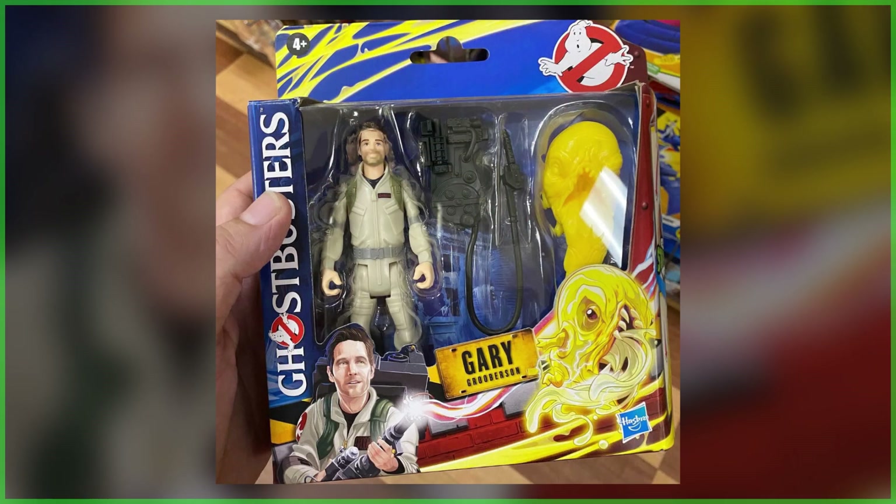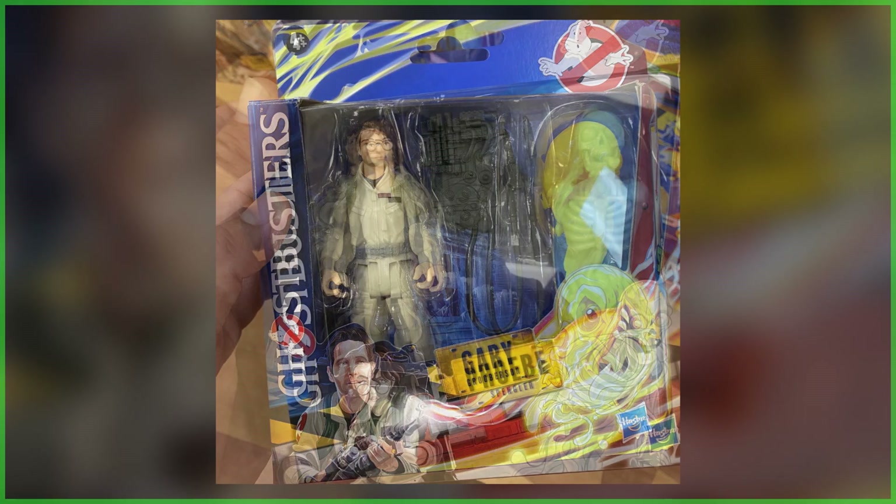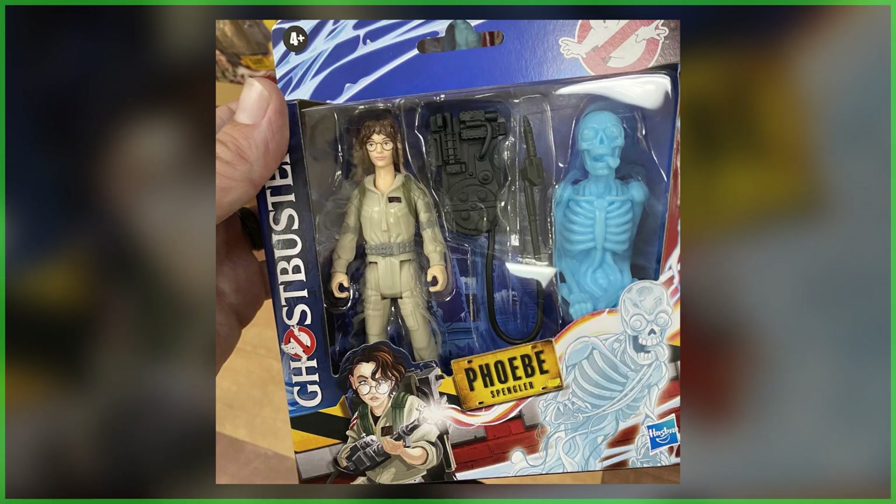While we've already received several reports of these being spotted at multiple locations, they have all stemmed from independent toy stores. Thus far, we've yet to hear of anyone finding these at any big box retailers, such as Walmart or Target.